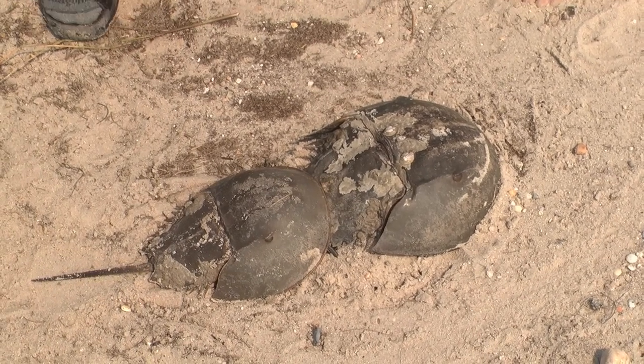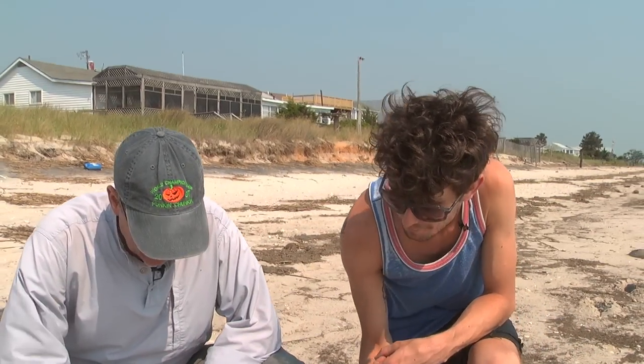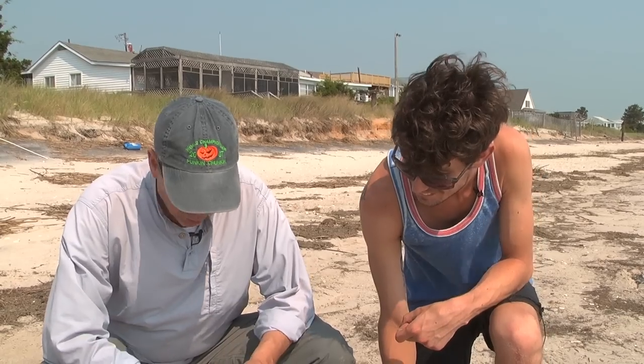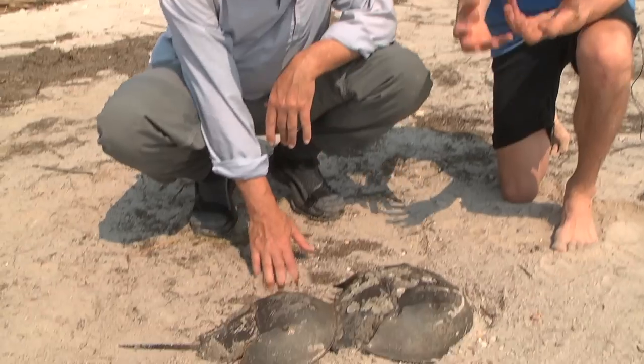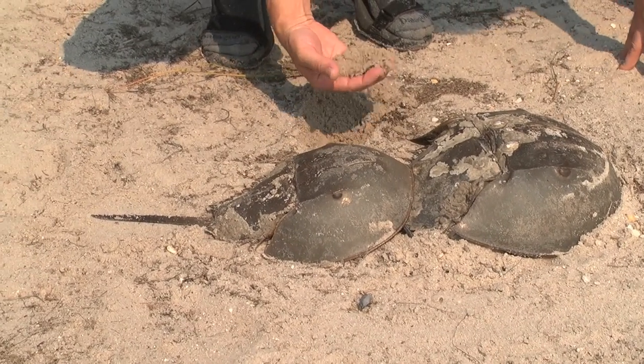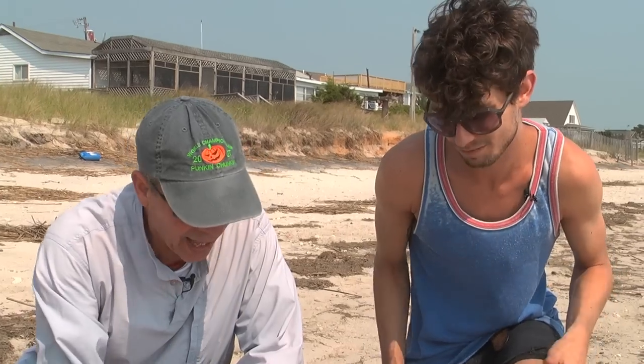These are two horseshoe crabs that mated last night in the high tide of the lunar cycle. They got trapped on the beach for one reason or other — they decided not to go back. They're trying to keep their book gills moist underneath. As long as they can keep it moist, they can make it until the next high tide, otherwise they'll die. So why don't we give them some help?